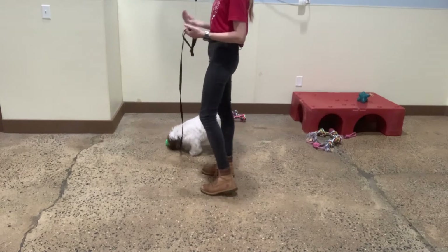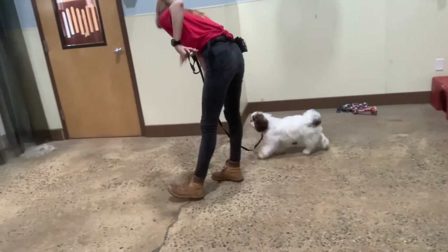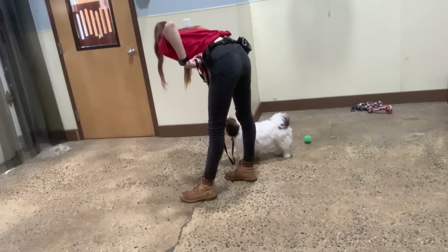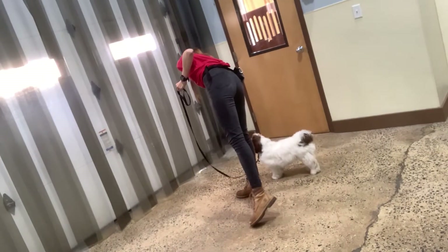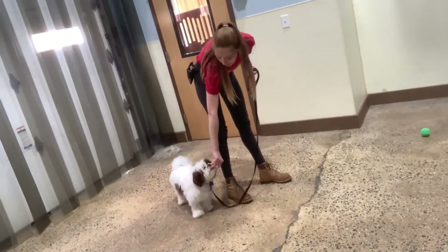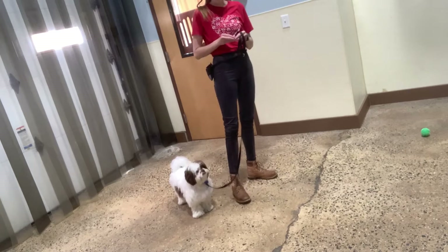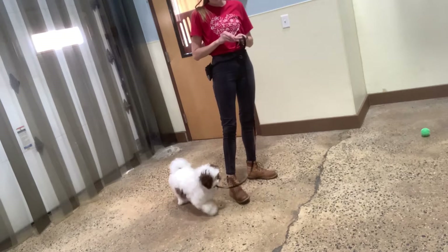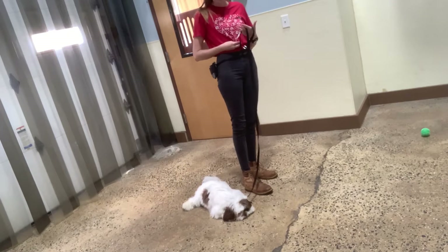We're going to go forward and I'm going to say, 'Milo, let's go.' Yes! Good boy. Let's go. Yes, good Milo. Switch directions — this way. Yes, good boy Milo. And switching directions a lot on your walk is helpful too, because then he kind of learns to focus on us a little bit more versus everything else going on.